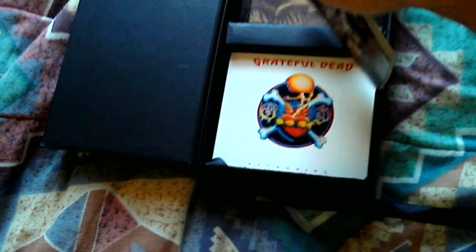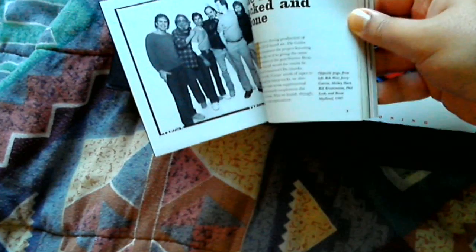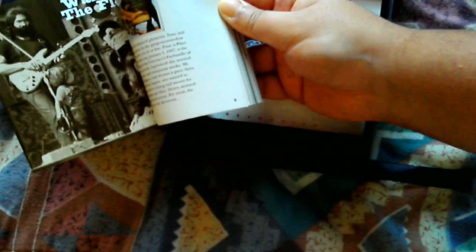It opens up and they have a nice liner booklet here — it's pretty thick. There's a picture of the Grateful Dead around that time, lots of pictures, and an advertisement. I could just spend a lot of time going through these liner notes, but they'll probably take a long time. Full credits for all the records. But anyway, that's the liner booklet.